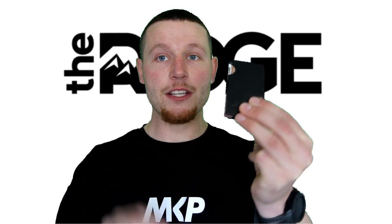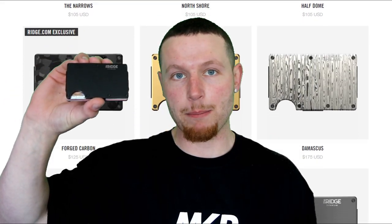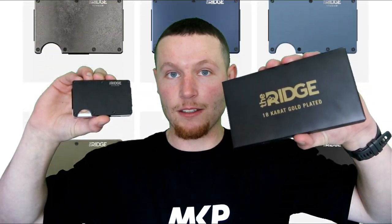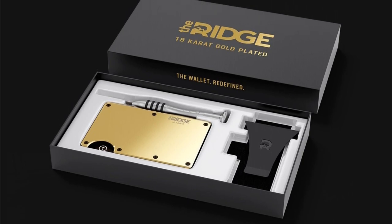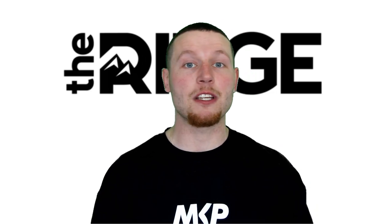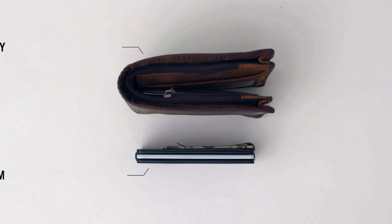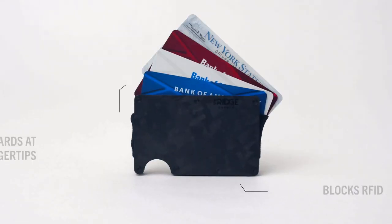That's what it's all about. This wallet holds just as much as this, yet this one is bulky, ugly, and outdated. The Ridge wallet holds 12 cards, it's sleek, it's stylish, it holds cash. There are over 30 different styles including this matte black one and this currently unopened 18 karat gold one. Not only does the look and design speak for itself, but the packaging is next level. Whether you're gifting someone or gifting yourself, that's a win. The whole wallet is the exact size of a credit card and you access the cards by pushing up from the bottom.